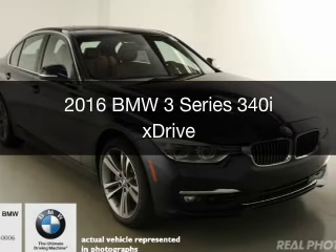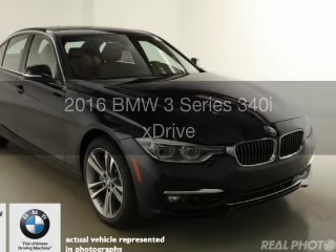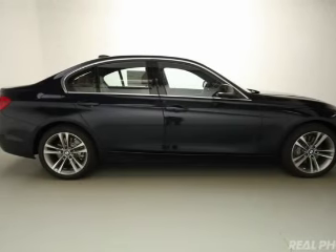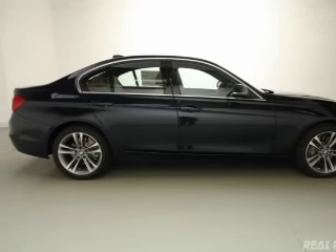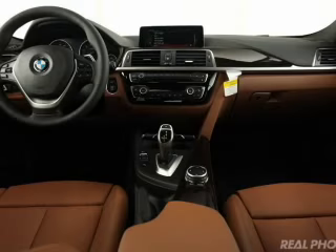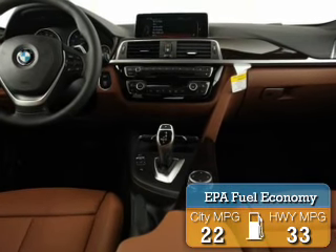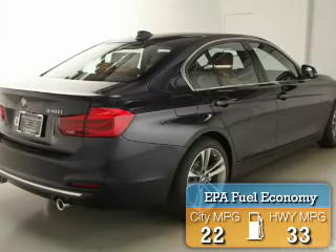This is a new 2016 BMW 3 Series, the ultimate driving machine. It's powered by all-wheel drive, a 3-liter, 6-cylinder engine, and an automatic transmission. Great fuel efficiency saves you money by requiring fewer trips to the gas station.